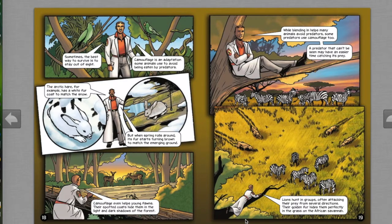Sometimes the best way to survive is to stay out of sight. Camouflage is an adaptation some animals use to avoid being eaten by predators. The arctic hare, for example, has a white fur coat to match the snow, but when spring rolls around its fur turns brown to match the emerging ground. Camouflage even helps young fawns — their spotted coats hide them in the dark shadows of the forest. Some predators use camouflage too: lions' golden fur hides them perfectly in the grass on the African savanna.